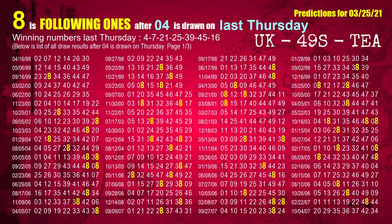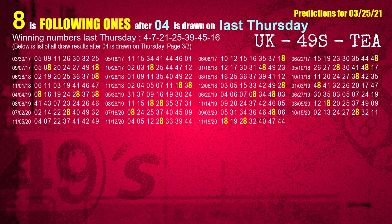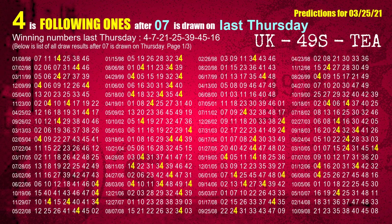After calculating following ones with today's result, we will find out following ones through the result of the same day last week. The first winning number last Thursday is 04. We list all draw results which are one week after a Thursday draw with 04 as a winning number. The most frequently following units digit is 8 when 04 is the winning number on last Thursday. We also highlight the units digit 8 in yellow for you. The second winning number last Thursday is 07. The most frequently following units digit is 4 when 07 is the winning number on last Thursday.